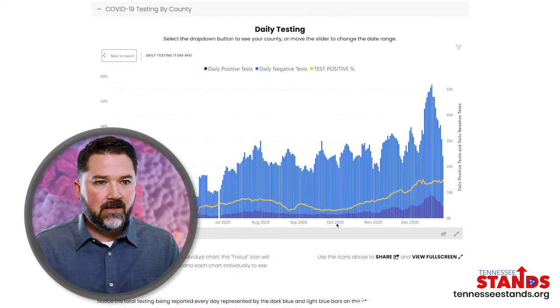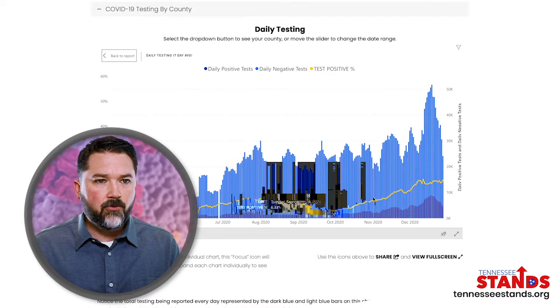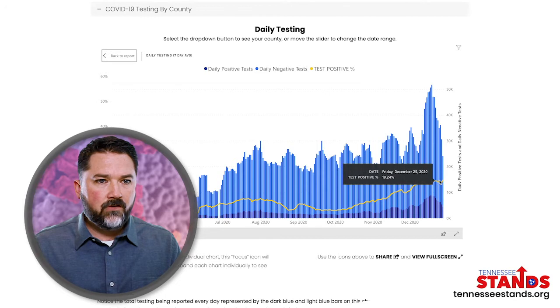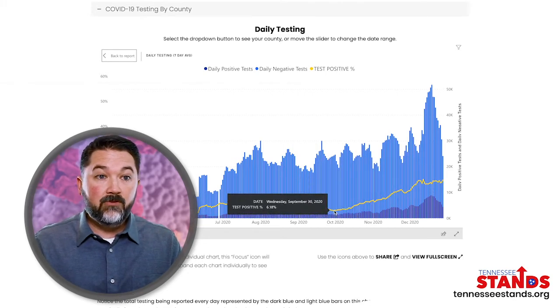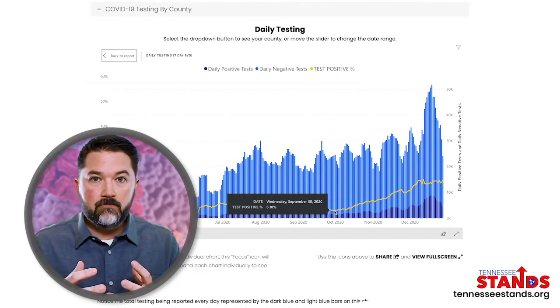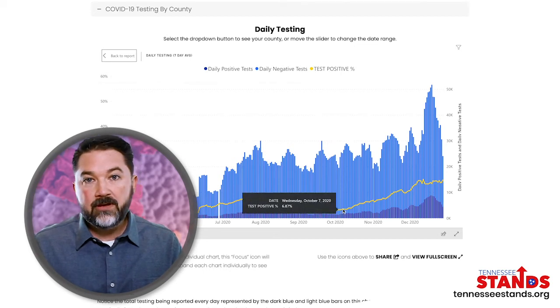I want you to pay attention to something here. You can see that right at the beginning of October, our percent positive in testing starts to go up. Beginning of October, our percent positive was sitting somewhere around 6%, and now we're somewhere at around 17.5 to 18% percent positive, which means that the respiratory infection season started in October, like it always does.